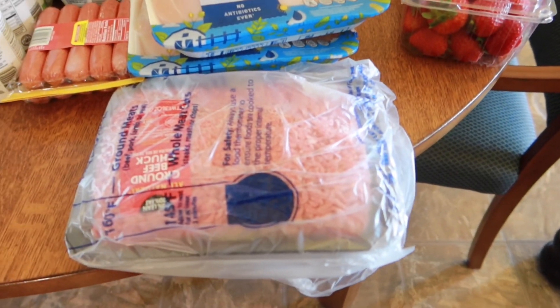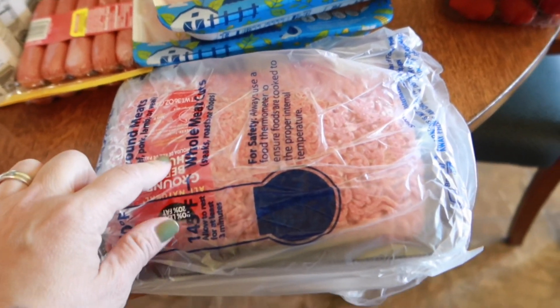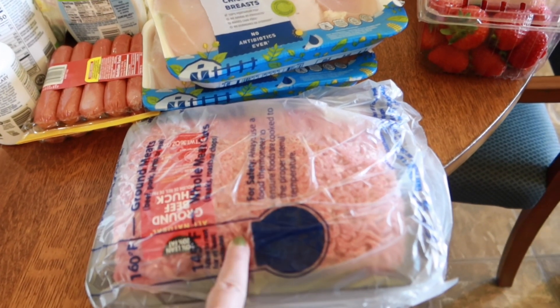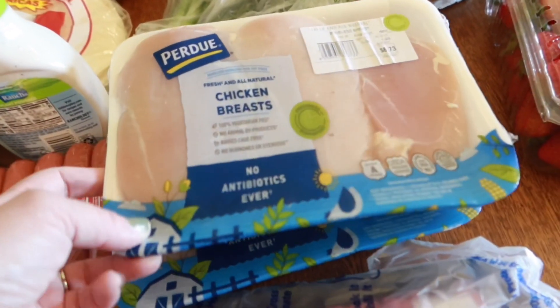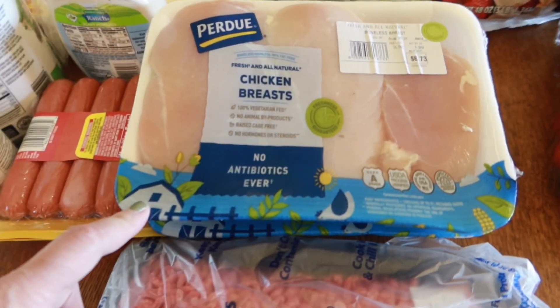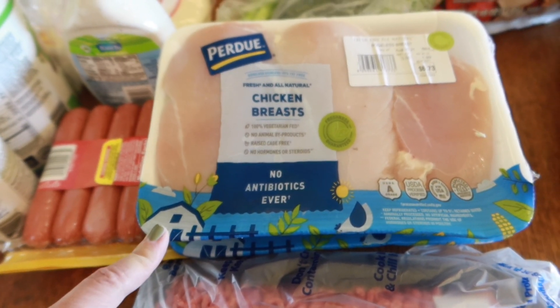I got a lot of different stuff this time. I have about two pounds of hamburger — we have a lot in the freezer but this is just filler meat through the week. I also have a couple things of chicken. Gage has really been into parmesan chicken lately so maybe something like that.